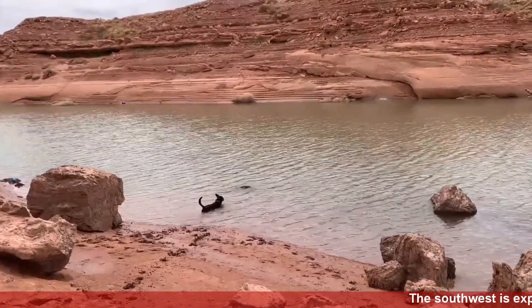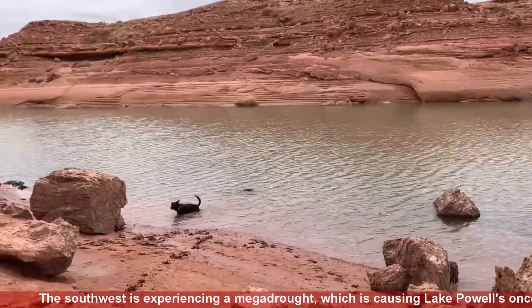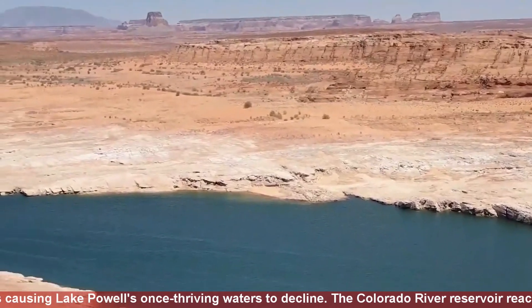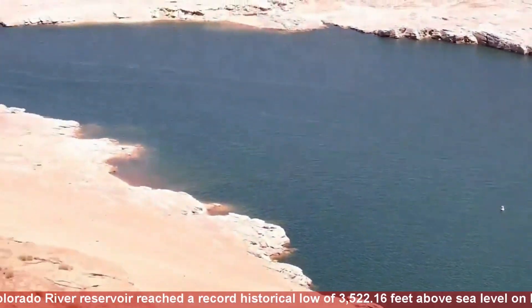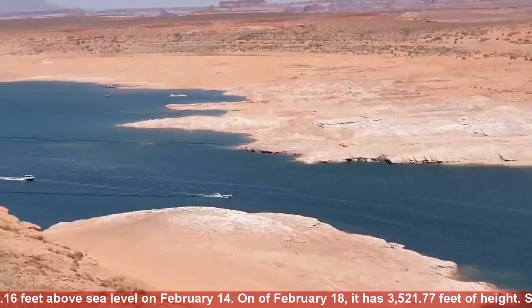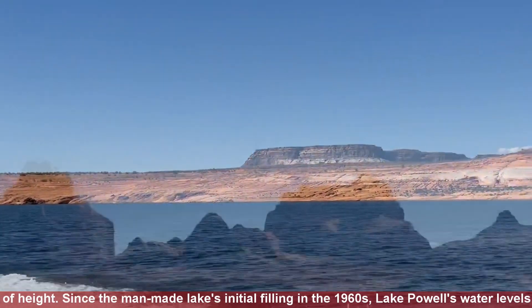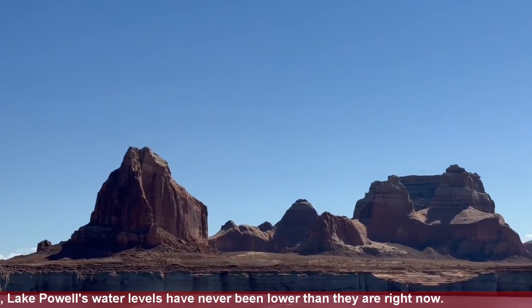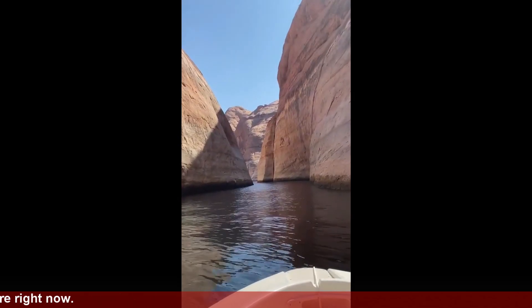The Southwest is experiencing a megadrought, which is causing Lake Powell's once thriving waters to decline. The Colorado River Reservoir reached a record historical low of 3,522.16 feet above sea level on February 14th, and 3,521.77 feet on February 18th. Since the man-made lake's initial filling in the 1960s, Lake Powell's water levels have never been lower than they are right now.